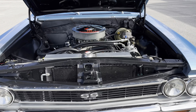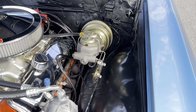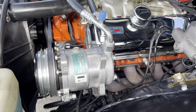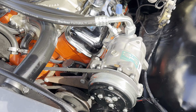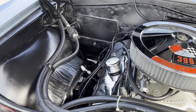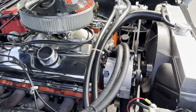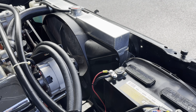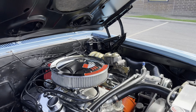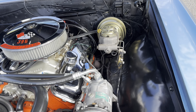Nicely done, claims 375 horsepower — I think it's a little bit more than that. Power steering, power brakes, upgraded headers, air conditioning. Nicely done all the way throughout. Real clean inside. That's a vintage air system that was installed. Aluminum radiator to keep you nice and cool with the fan. Real nice under the hood — the thing runs out really good.